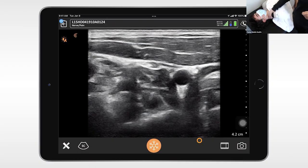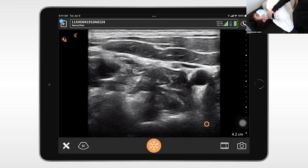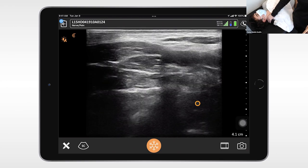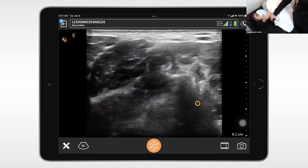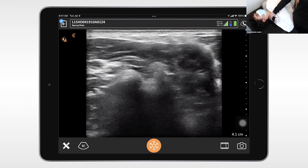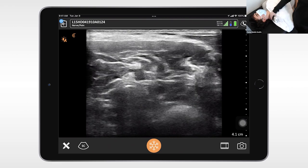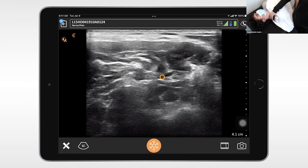I have the scanner — the L15 — in the transverse plane on the patient's neck. I'm going to turn my gain down just a little bit. You can see I've got the common carotid artery but I need to be quite a bit more lateral, so I'm going to slide the probe in the same plane, more lateral. What we want to do is locate our key landmarks: the anterior and middle scalene muscles. Once we locate those muscles, the brachial plexus is going to show up in between them.